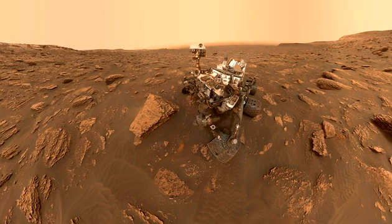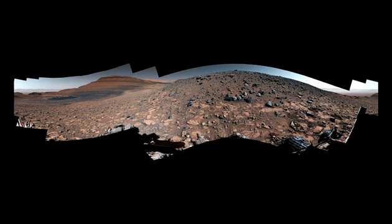Hello everyone. Welcome to 7. After three failed attempts, NASA's Curiosity rover reaches Mars Ridge where water left debris pileup, on DevDiscourse.